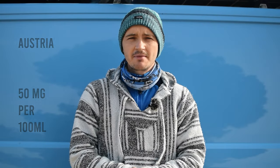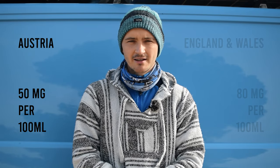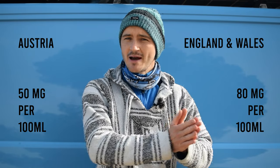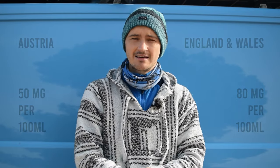In Austria the drink-drive limit is 50mg of alcohol per 100ml of blood. If you compare that to England and Wales, the limit there is 80mg, so it's considerably lower here in Austria.